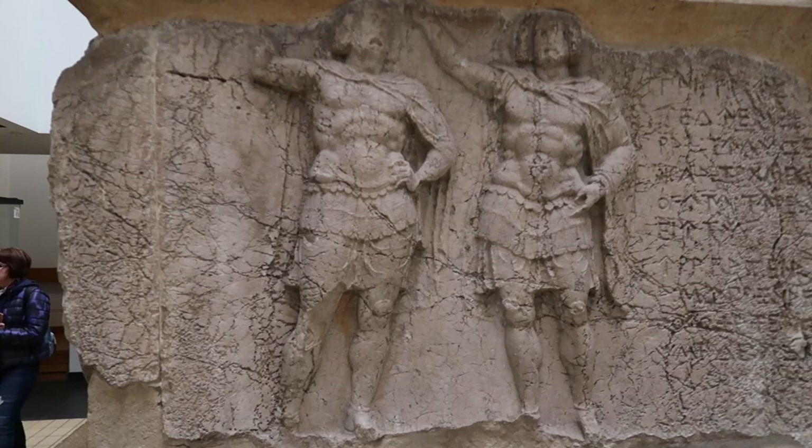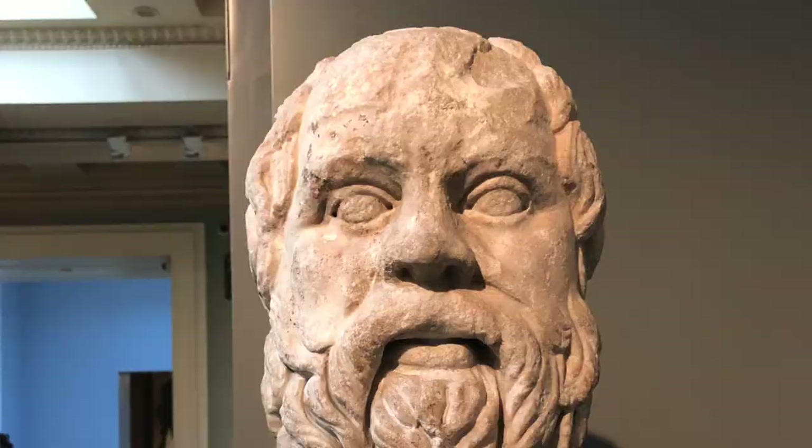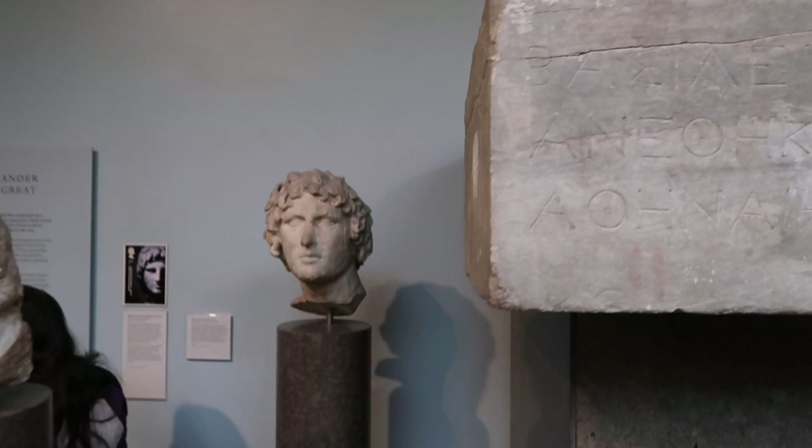This exhibit had a lot of busts on display, unsurprisingly, but I was super excited to see that they had a philosopher's corner where I got to see my friend Socrates. And they had a cool bust of Alexander the Great.